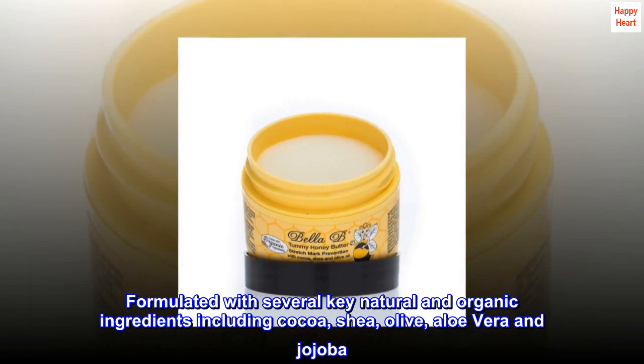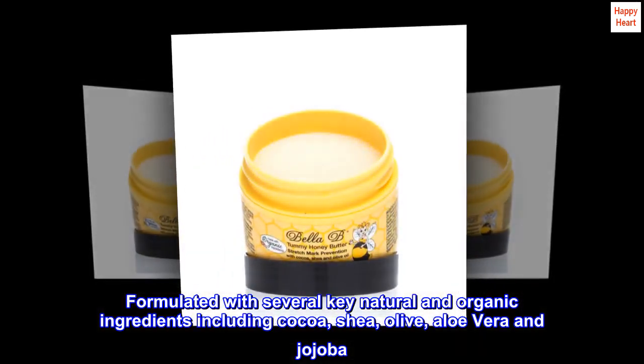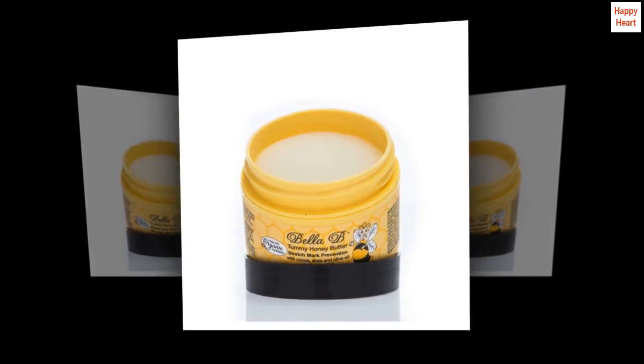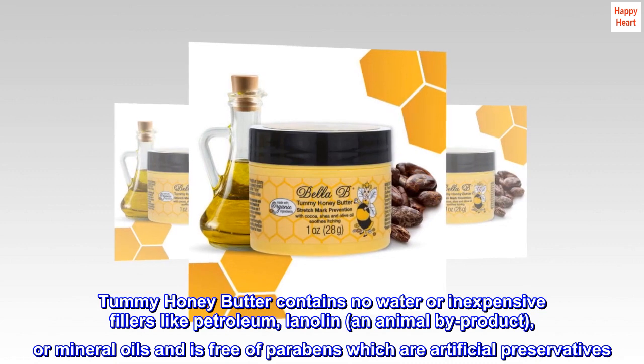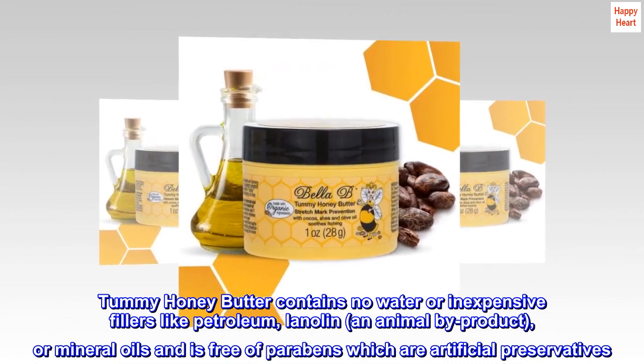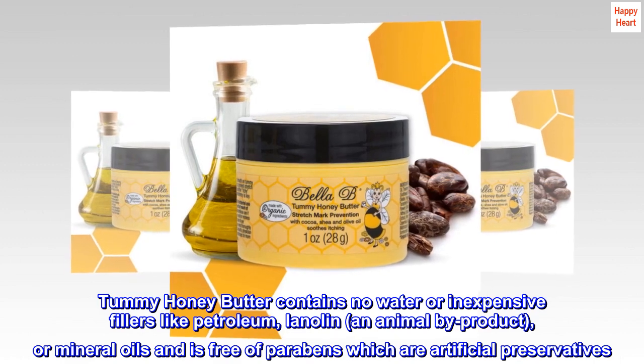Formulated with several key natural and organic ingredients including cocoa, shea, olive, aloe vera, and jojoba. Tummy Honey Butter contains no water or inexpensive fillers like petroleum, lanolin — an animal by-product — or mineral oils, and is free of parabens, which are artificial preservatives.